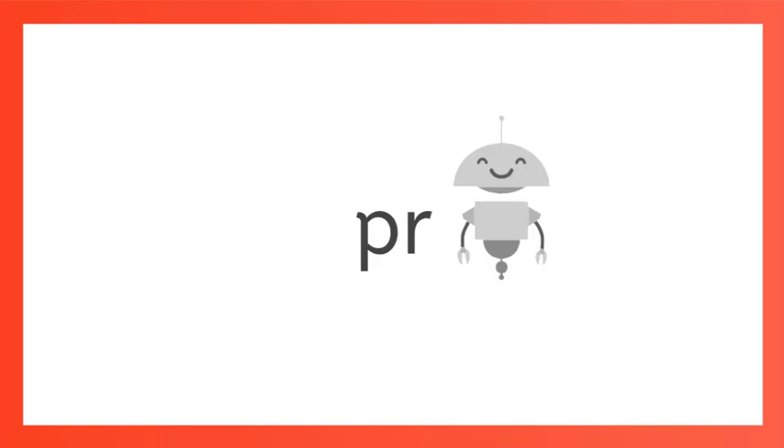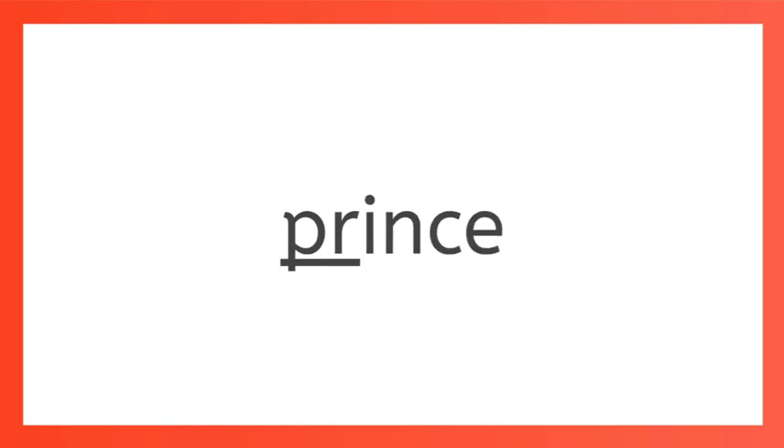How about PR? PR. PR says pruh, like prince and proud.